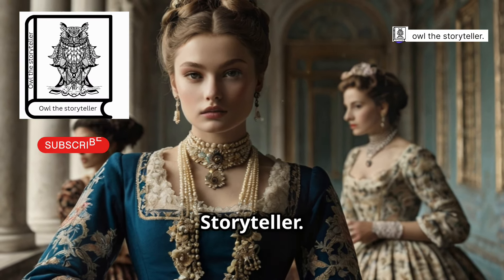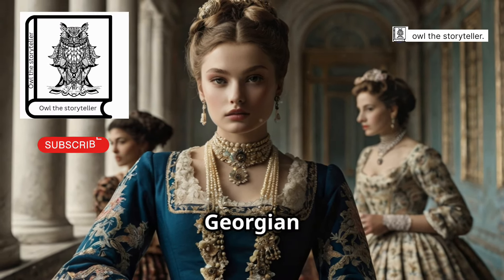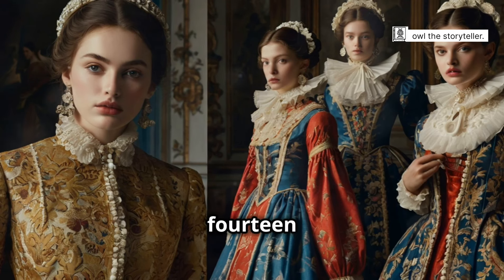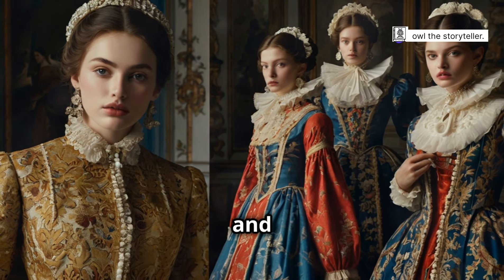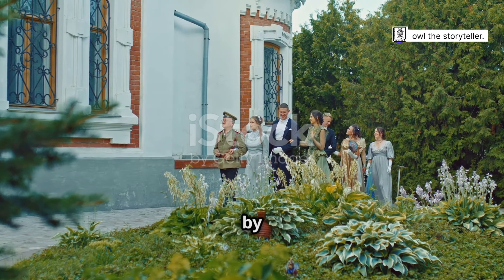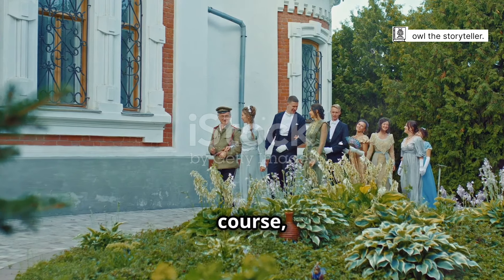Welcome to Owl the Storyteller. Why are there not more people talking about the vibrant colours of Georgian fashion? The Georgian era, spanning from 1714 to 1830, was a time of dramatic change and evolution in England. This period was marked by significant shifts in culture, society and of course fashion.